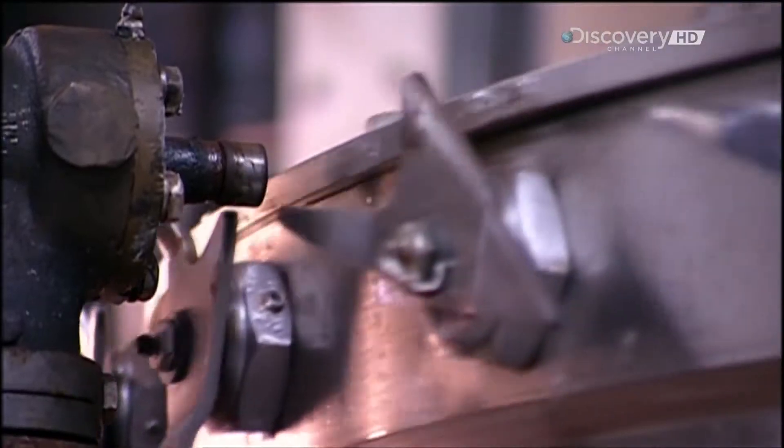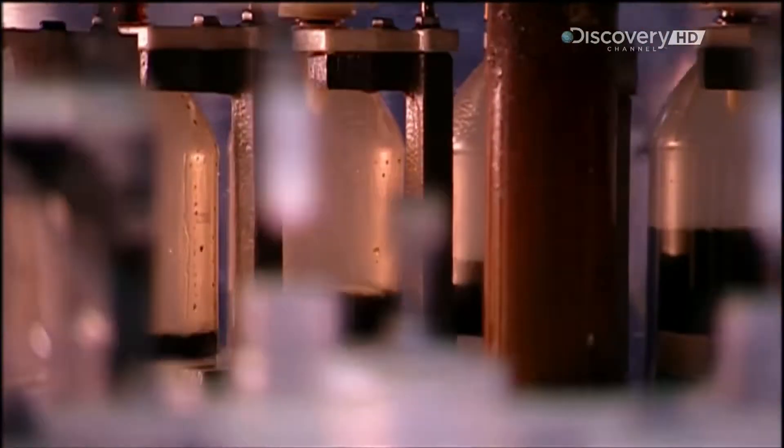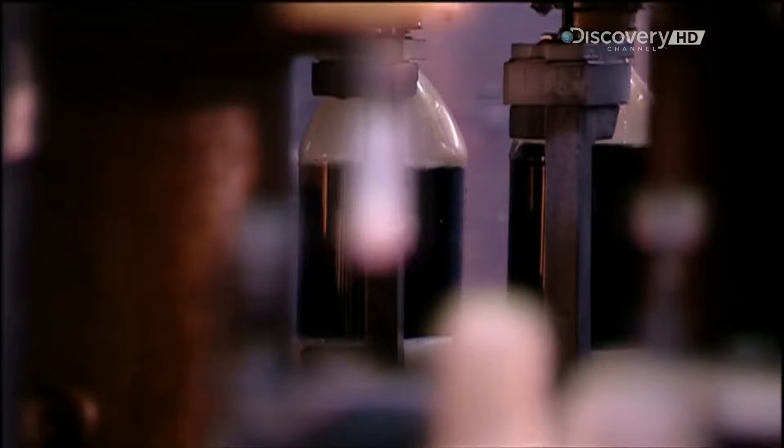The carbonated soft drink now travels to the reservoir of the bottling machine. The machine removes the air in each bottle, then fills it with — in this case — two litres of cola.